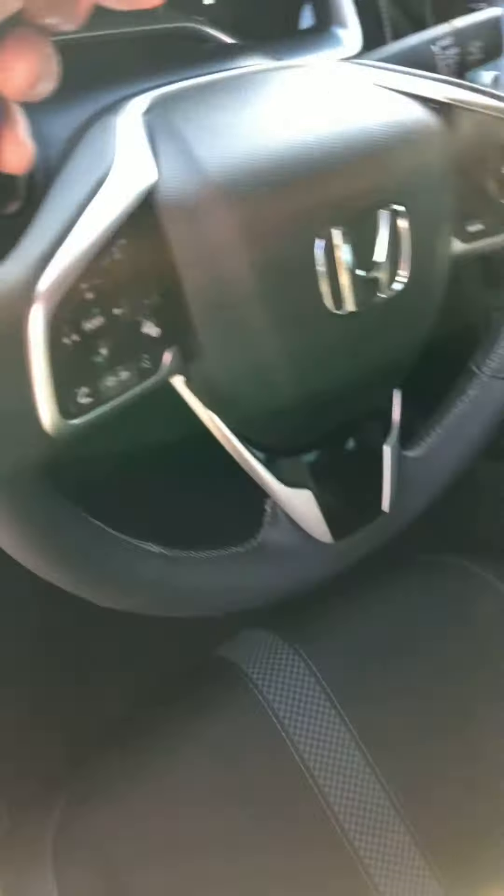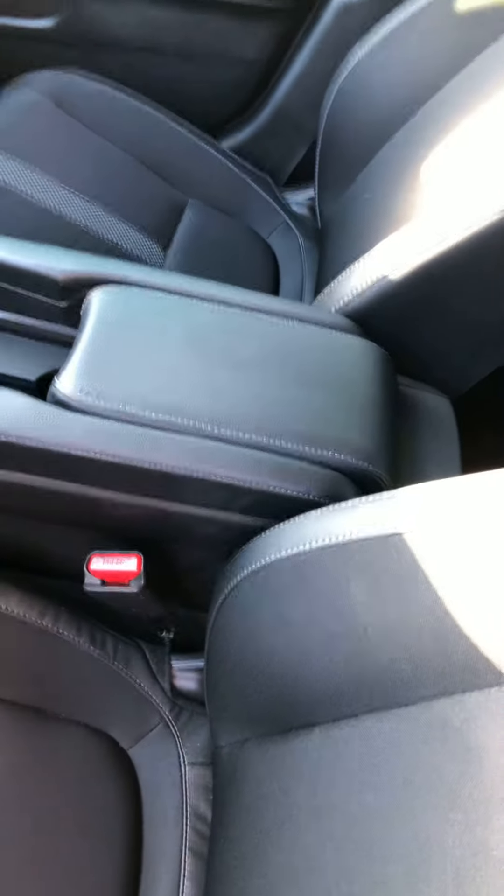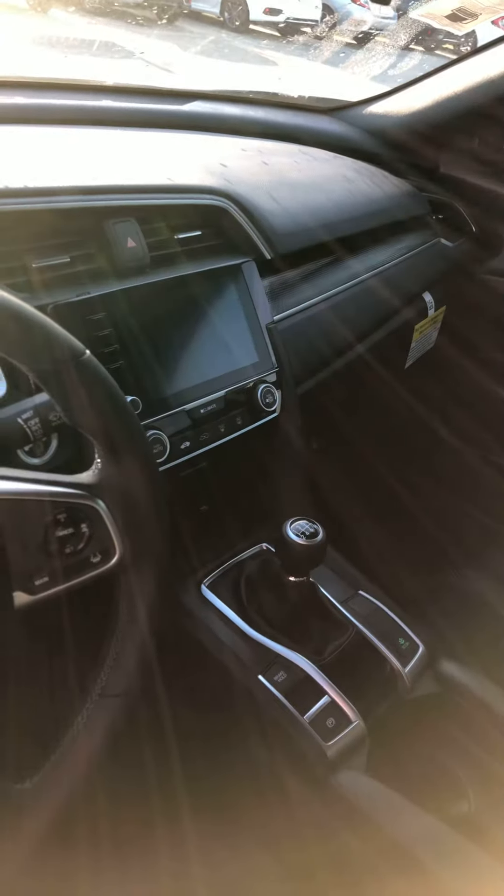Inside, very nicely appointed. You've got this leather steering wheel, shift knob, leather center console, all the buttons for safety features, plus you have Apple CarPlay and Android Auto, things like that.